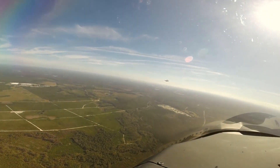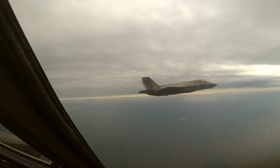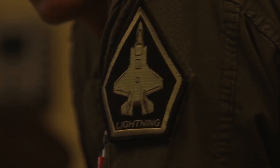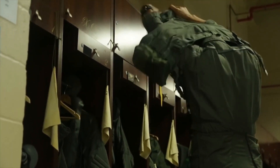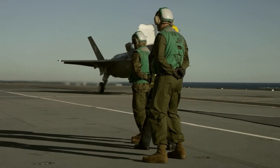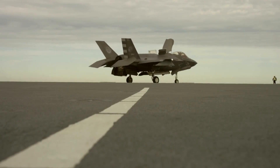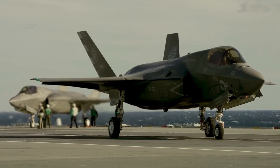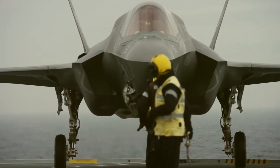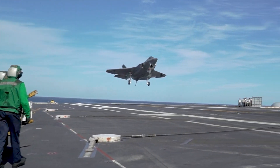TR-3 is anticipated to offer 25 times more computational power than the F-35's current TR-2 computing system, and it is being referred to as the new computer backbone of the aircraft. One of the numerous new electronic warfare abilities the F-35 will receive under Block 4 is a brand new multifunction active electronically scanned array radar.